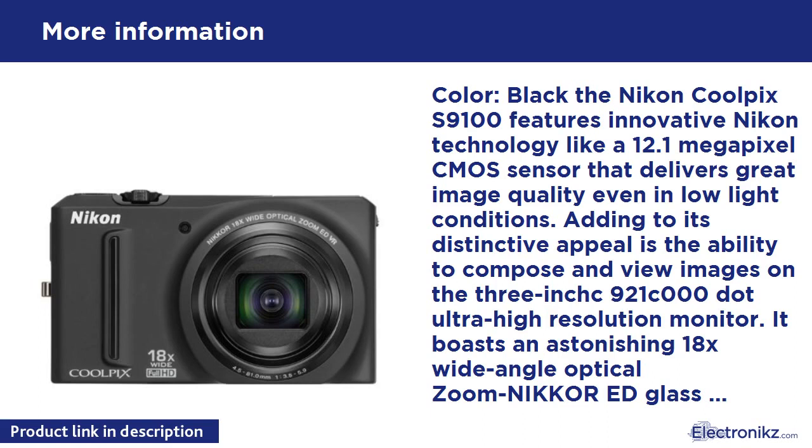The Nikon Coolpix S9100 features innovative Nikon technology like a 12.1MP CMOS sensor that delivers great image quality even in low-light conditions. It also allows you to compose and view images on the 3-inch Ultra High-Resolution Monitor, and boasts an astonishing 18x Wide Angle Optical Zoom Nikkor ED Glass Lens, providing flexibility from wide-angle to telephoto with ease.